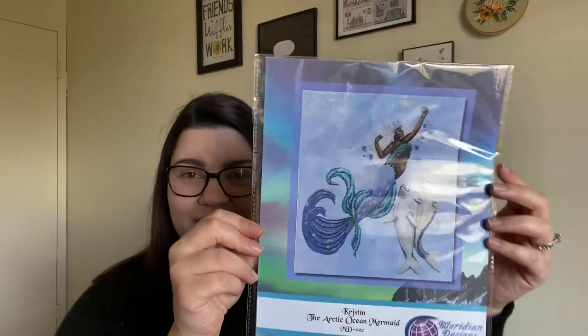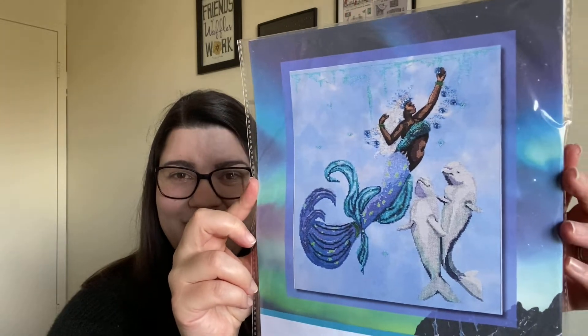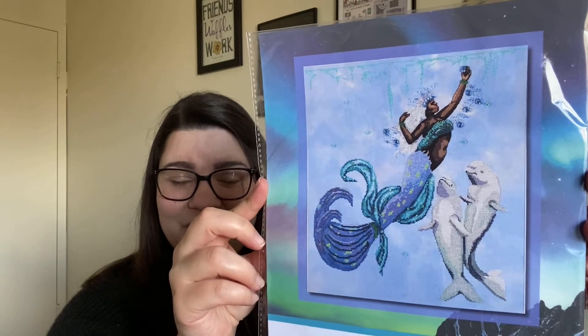Now I'll show you my new starts. The first one is Christine the Arctic Ocean Mermaid by Meridian Designs — here is the cover image. I showed this in my Needlework Expo haul last video and said I was going to start her ASAP. Julie from Kansas City Girl and also the Colorado World really wanted to start her too, so we are doing an ongoing stitch-along. Karen the designer behind Meridian Designs has said there are going to be more mermaids in the series, so this will be a SAL for all of them.